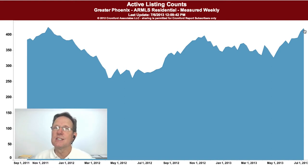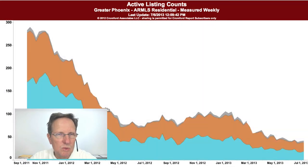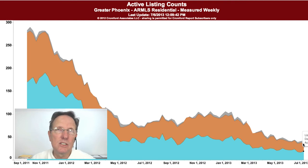On the other hand, the distress sales are going down, which is offsetting the increase in the number of new listings. The REOs and short sales have fallen from about 40 to 20. So what we're seeing is that the increase in normal listings is being offset partially by a decrease in distress sales.